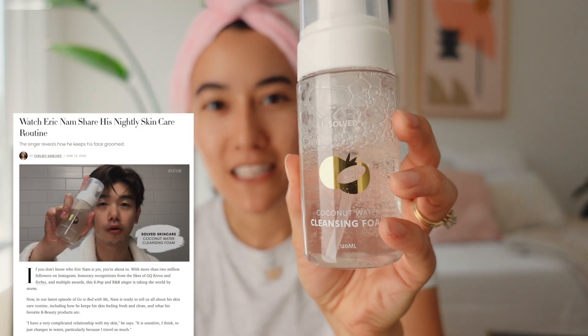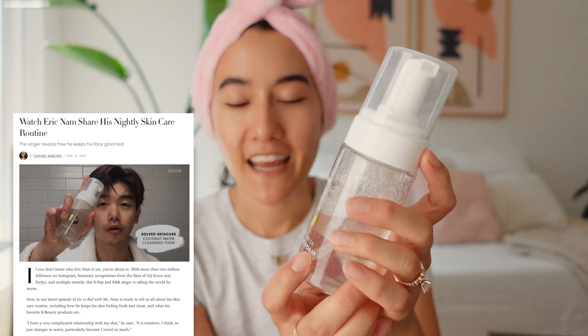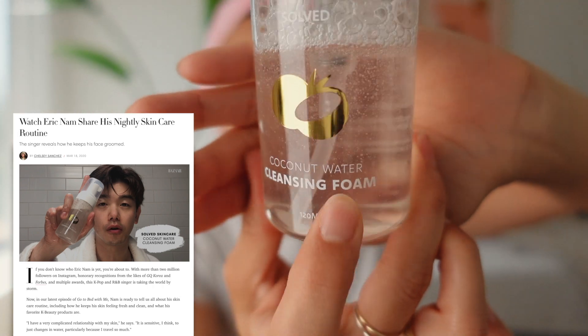I oil cleanse at night and then I use a foam cleanser. If anyone here is an Eric Nam fan, he uses the same foam cleanser from Solved Skincare — it's a coconut water cleansing foam, and I totally bought this after hearing he used it. I really like it. I always rub it in my hands to activate the ingredients, then really work it into my neck and make sure to wash all the makeup off.